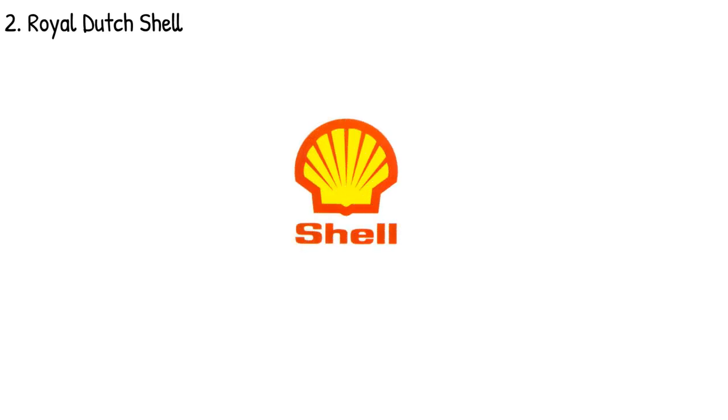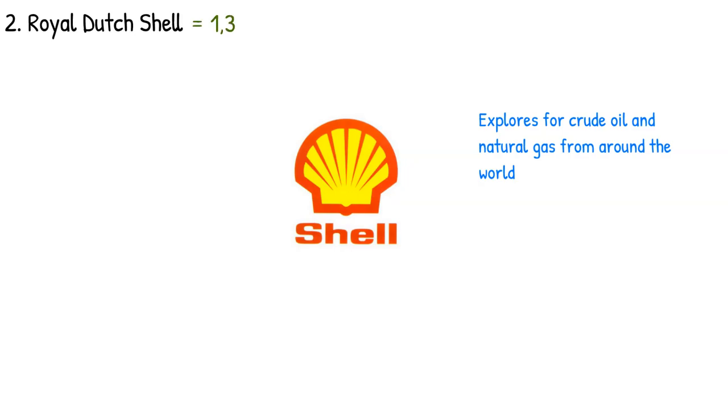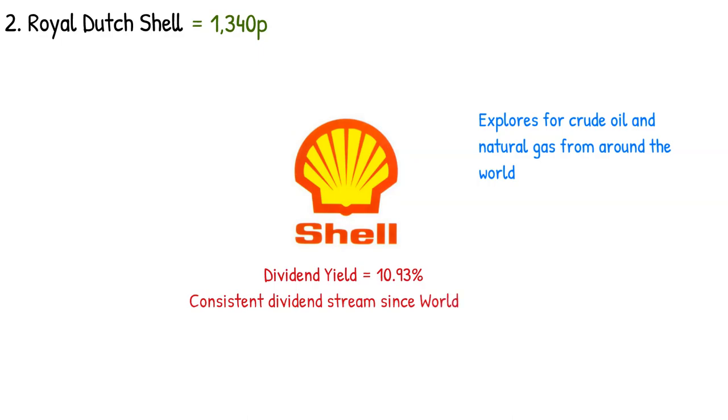Next we have Royal Dutch Shell. Shell is listed on the FTSE 100 as RDSA and RDSB — a split in share allocation for tax purposes. This company explores for crude oil and natural gas from around the world, both in conventional fields and from sources such as tight rock, shale, and coal formations. As of this video, they are currently trading at 1340 pence. Shell currently holds a dividend yield of 10.93 percent. Another impressive feature is that they have provided a consistent dividend stream to shareholders since World War II. Shell pays out dividends on a quarterly basis, giving a more consistent revenue stream than Aviva.